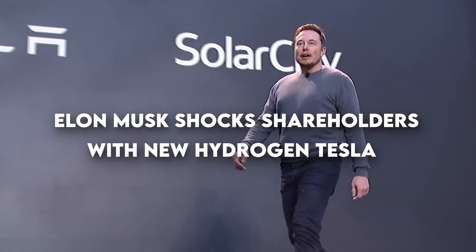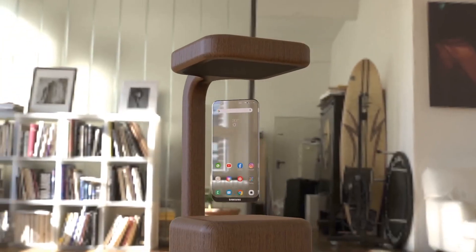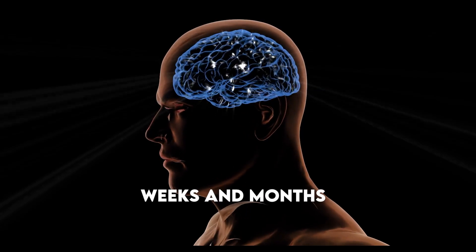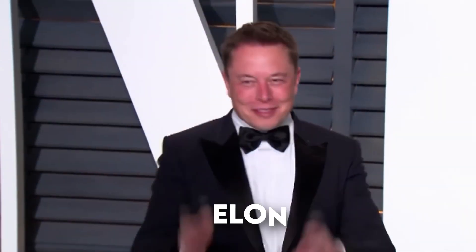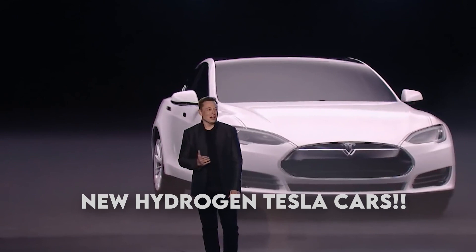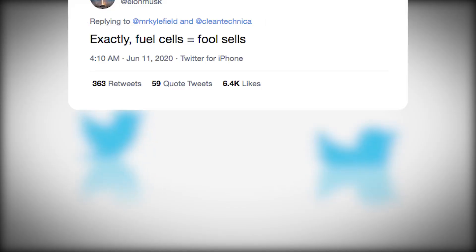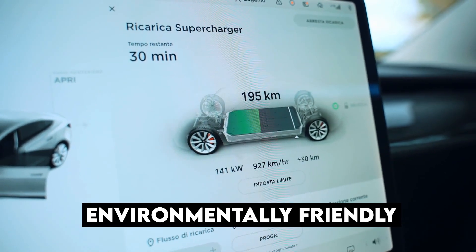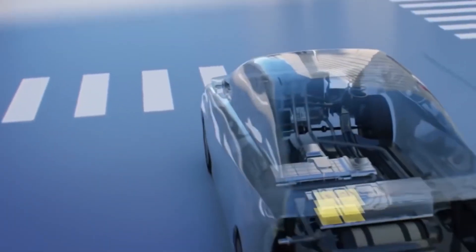Elon Musk is always working on the most advanced problems, seemingly bringing forward inventions from the future. Most people think in weeks and months, whereas Elon's mind works in decades and centuries. He recently announced the all-new hydrogen Tesla line. Now everybody is trying to figure out if it's the hydrogen or the electric car that is most environmentally friendly, or how the two technologies differ. If you are looking for the same answers, then you have landed on the correct video.